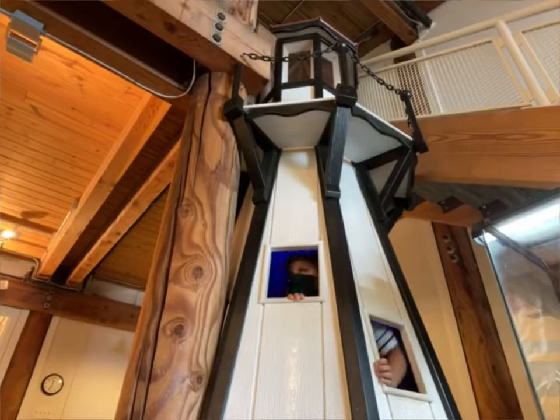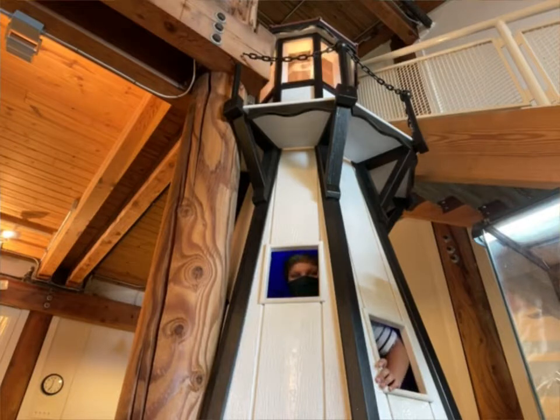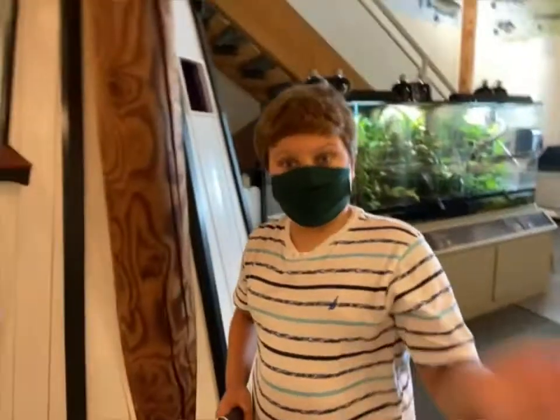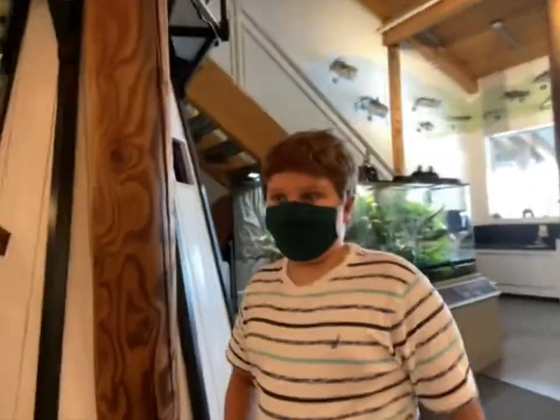Let me see if I can get a better view of it from the outside. Just give me a second. Here I am — here's what the lighthouse looks like. When it's lit on the outside, it actually looks somewhat realistic, like a real lighthouse. The lighthouse is, of course, not the only thing in this place.